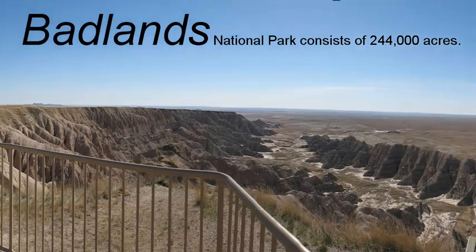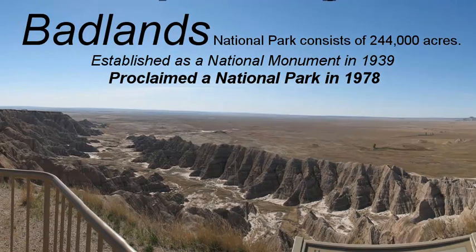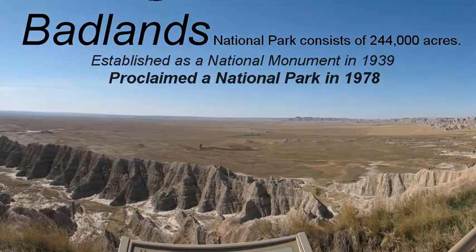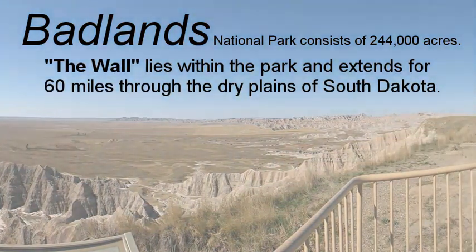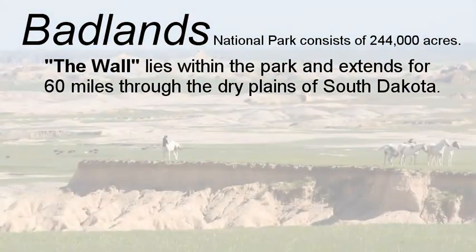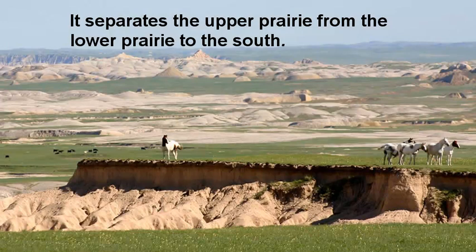Today the Badlands is a 244,000 acre treasure. It was established as a national monument in 1939 and a national park in 1978. The wall that lies within the park extends for about 60 miles through South Dakota, separating the upper prairie from the lower prairie that lies to the south of the wall.